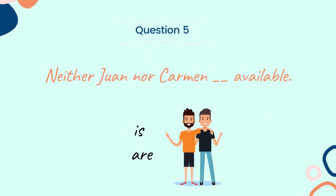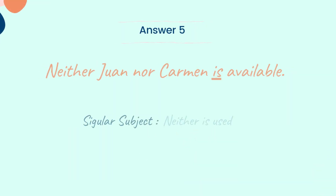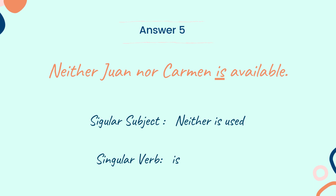Let's look into the next question. Question 5: Neither Joanne nor Carmen ___ available. Choose the correct verb between the two words: is and are. And the answer is: neither Joanne nor Carmen is available. Here, the sentence has the word 'neither,' so it is singular in meaning. Hence, the verb 'is' is used here.